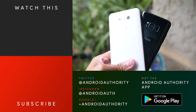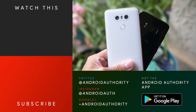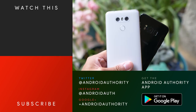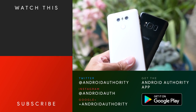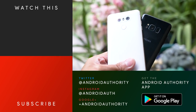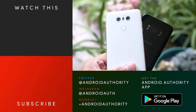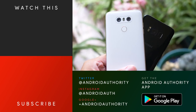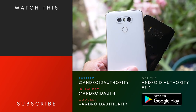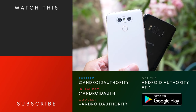Thank you guys so much for watching, and I hope you enjoyed this video pitting the Galaxy S8 against the LG G6. Head on over to androidauthority.com and subscribe to the Android Authority YouTube channel to see the full reviews for the Galaxy S8 and the LG G6, after which time you can see which one of these phones really suits your needs. Let us know which phone you would choose in the comments below — we're going to respond to as many of the comments as we can, so remember that this discussion can continue right down below. Keep it tuned to Android Authority for even more, because we are your source for all things Android.